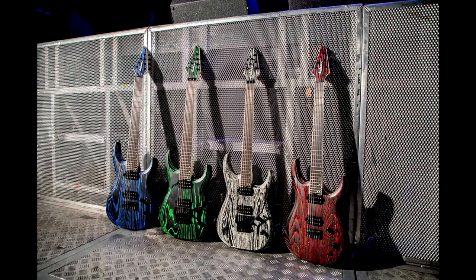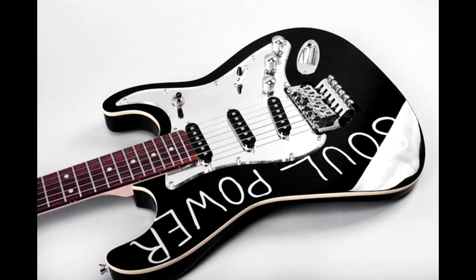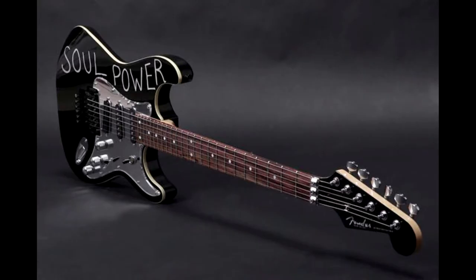Jackson released the Dinky Modern model, and I'm a huge fan of Jackson — those finishes were outstanding. Tom Morello released the Soulpower Stratocaster. As some of you may know, he put those words on his guitar, and now Fender has released it as his official signature model.